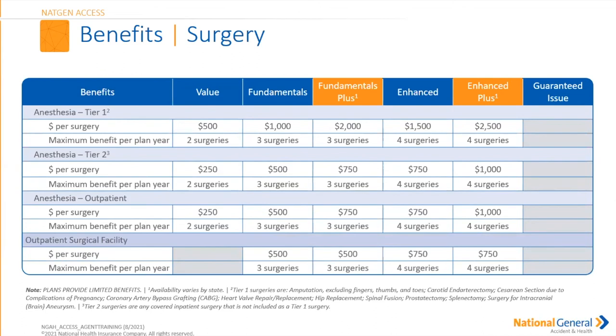For anesthesia during a tier one surgery, your insured receives a $2,500 payment for surgeries per plan year. Under tier two, it's a $1,000 payment per plan year. An anesthesiologist in an outpatient procedure also pays $1,000 for surgeries per plan year. Outpatient surgical facilities: $750 payment for up to four surgeries per plan year.